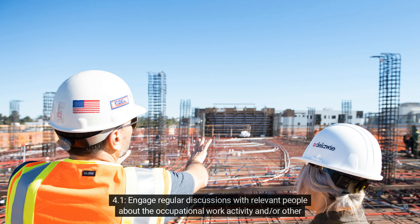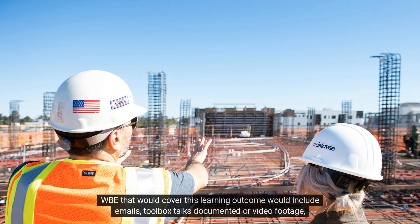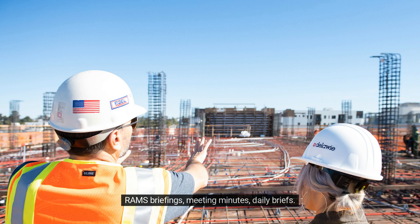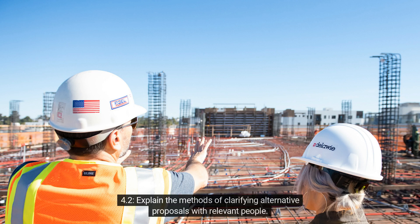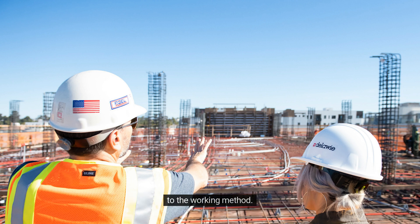Criterion 4.1: Engage in regular discussions with relevant people about occupational work activities and other occupations involved. Work-based evidence covering this outcome would include emails, toolbox talks (documented or video footage), RAMS briefings, meeting minutes, and daily briefs. Criterion 4.2: Explain the methods of clarifying alternative proposals with relevant people. You should talk about the process you follow if you want to make a proposal for a change to the working method, and try to back this up with an example.